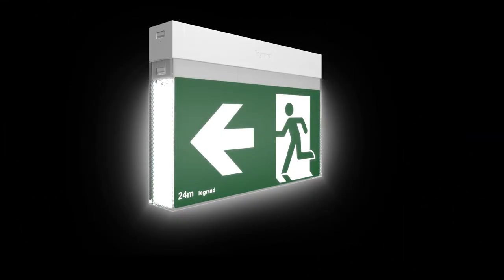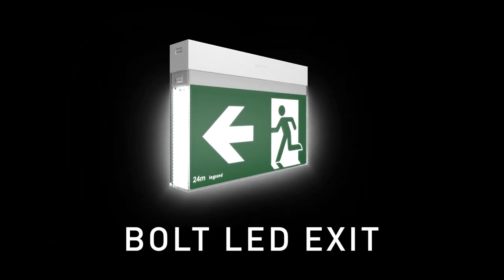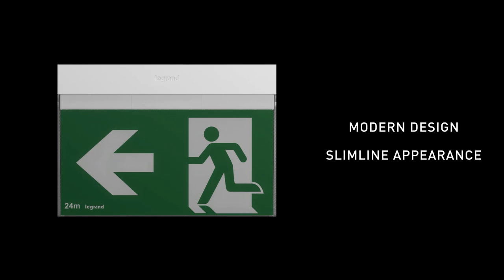Introducing the latest innovation in emergency exit signs by Legrand — the Bolt LED exit sign. The new Bolt LED exit combines function and design and features a modern slimline appearance.